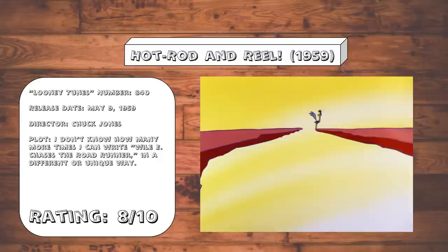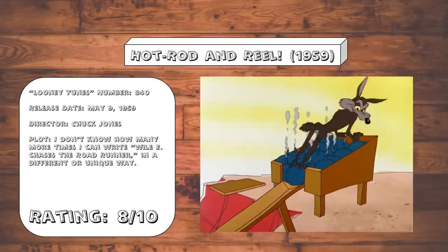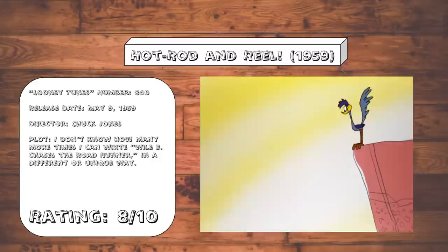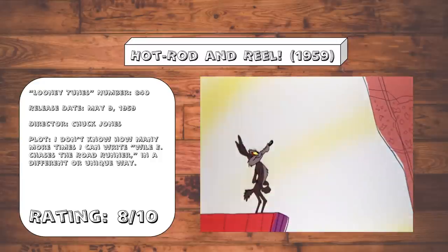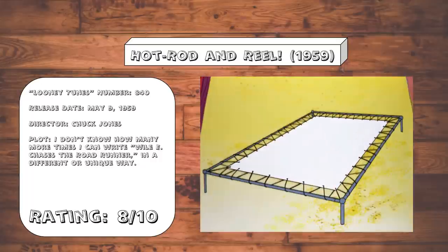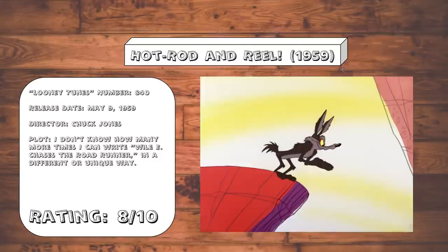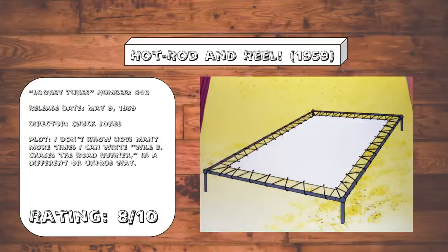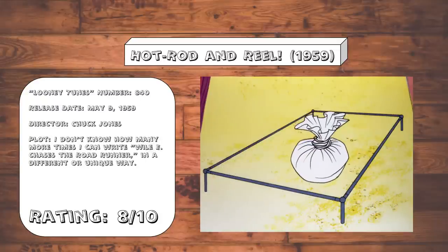Hot Rod and Reel. The opening gag showcases a level of self-awareness on the Coyote's part that no matter what he does, the universe is just going to punish him. And what is otherwise a largely unremarkable but average Roadrunner cartoon — this one contains what's always been one of my all-time favorite gags, and that's the trampoline gag. Just this idea of Wile E. being trapped inside that trampoline is genuinely hilarious to me.